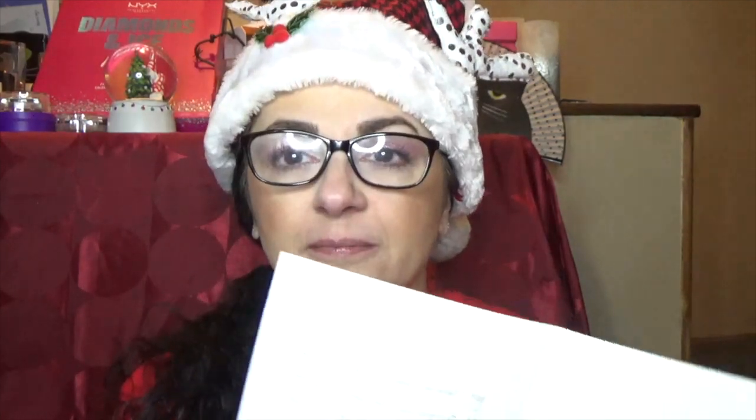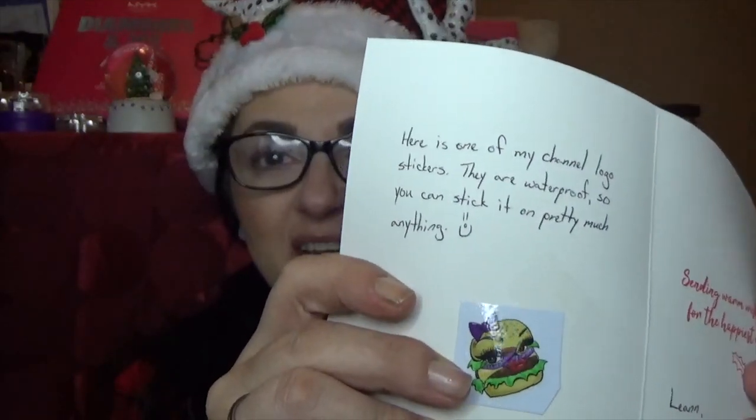There's a card and it says 'Leanne, open me up.' Pretty snowman. It says 'let it snow.' And she sent me one of her channel logo stickers — how cute! She had somebody design her logo and they did an amazing job. She sent me a sticker. Yay, I love it.